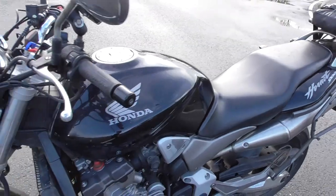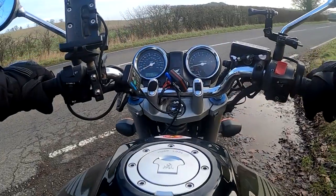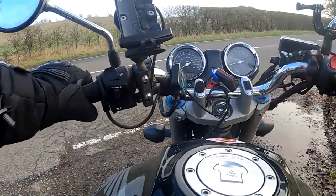It's known as the 919 in the States because the Hornet name belonged to a car. Because obviously it's so easy to mistake a car for a motorbike — but that's the joy of trademarks. Let's get the bike started and go for a bit of a ride.